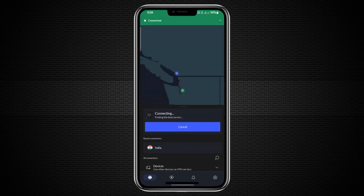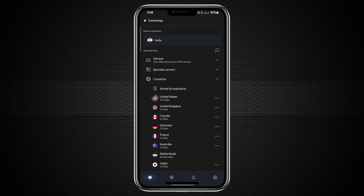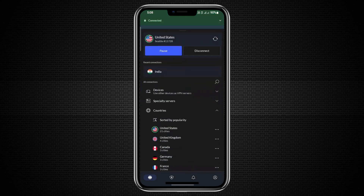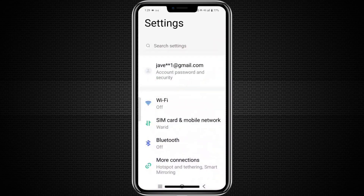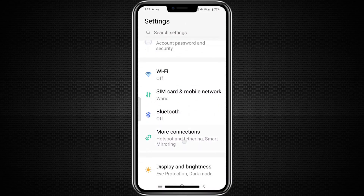First, open the NordVPN app on your main phone and connect to the country or server you want. Once the VPN is connected, go to your phone settings and turn on the mobile hotspot or personal hotspot feature.